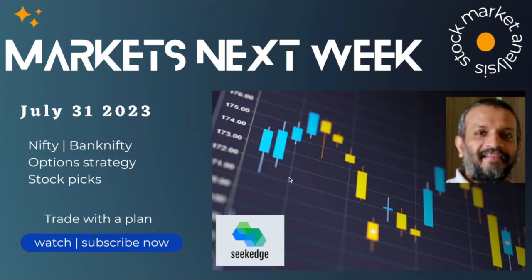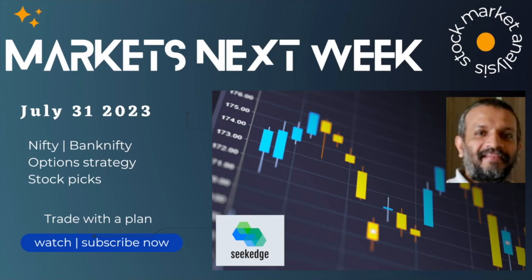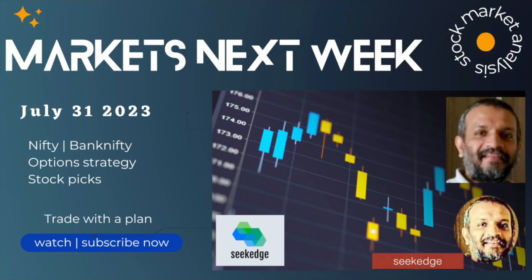Hey hello, this is Martin from Secrets, the channel for learning about trading and investing. Welcome to Markets Next Week — this is the analysis for July 31st, the week starting from tomorrow, 2023. Subscribe right away and share with friends and colleagues so you don't miss notifications from the weekly analysis. We look at charts, analyze price patterns and technical indicators, predict the market view for the next week, and help you have a plan before you start trading.